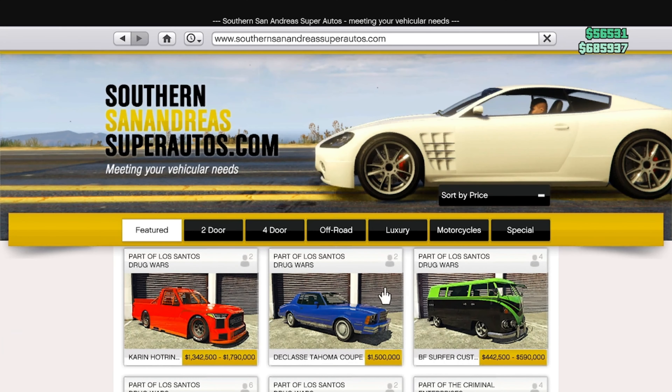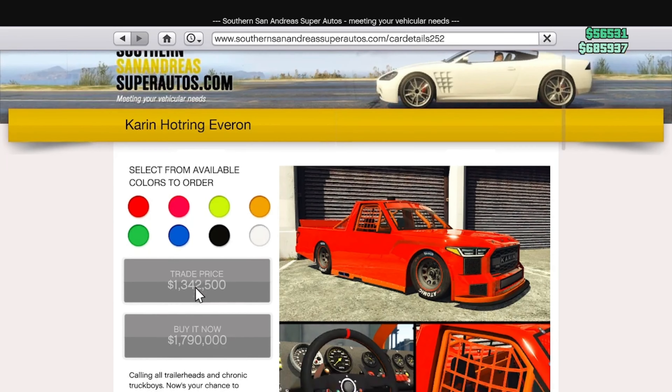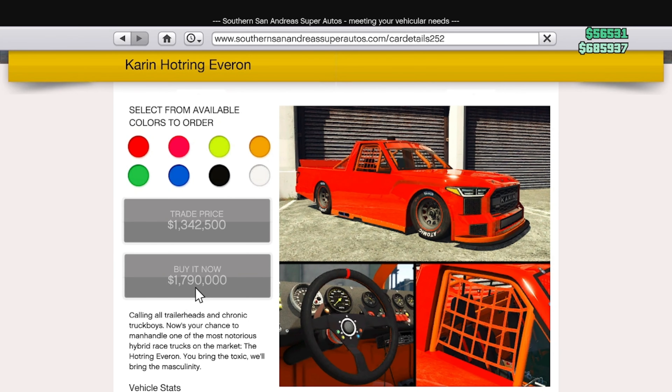For new content we have a new car in Southern San Andreas — it is the Caron Hot Ring Everon. The normal price for this car is $1.8 million, the trade price being $1.3 million. Expect a video of me customizing this car probably coming out tomorrow.